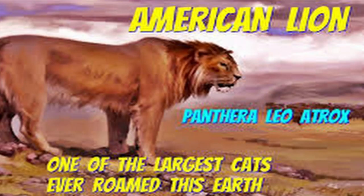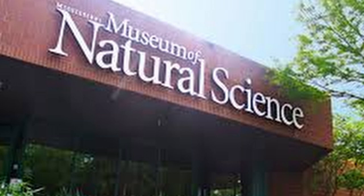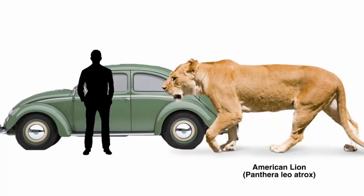Three days after Pruitt's find, the Mississippi Fossil and Artifact Symposium and Exhibition hosted an event featuring previously discovered American lion fossils. Pruitt took the fossil hoping to have experts identify it, not knowing how significant his find would be. "When Pruitt whipped out that anterior portion of a lion jaw, I knew right away what it was," said George Phillips, curator of paleontology at the Mississippi Museum of Natural Science. "Who would have thought in a million years that another lion fossil would show up, considering that they're rare, at an event whose theme was the American lion?"